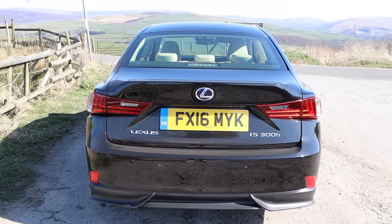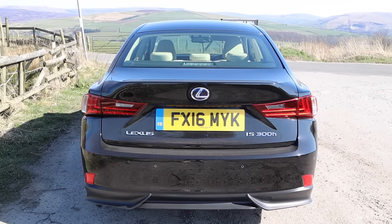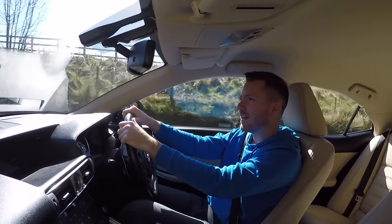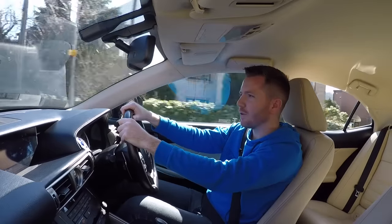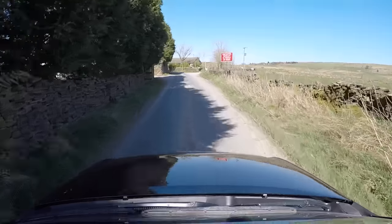This model, the IS 300h, is a hybrid. So it uses petrol and electricity, but it's not a plug-in hybrid so you never have to plug it in. Under the bonnet is a 2.5 litre petrol engine. In addition to that you've got a battery pack, which means that without you doing anything at all it switches between petrol and electricity to try and save you some fuel. And it does work actually.